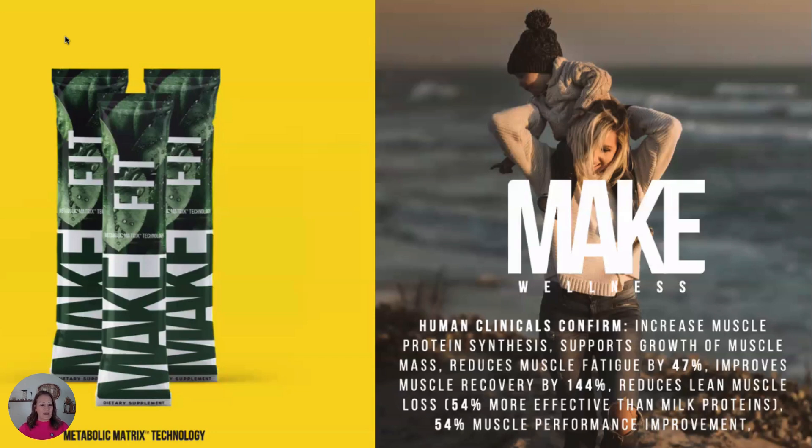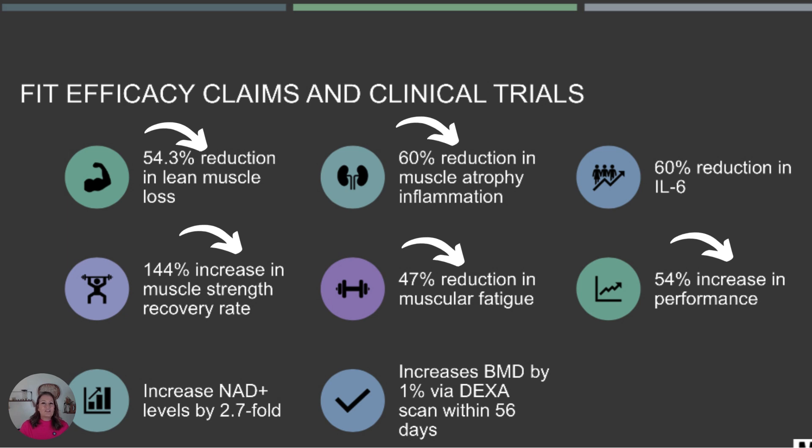With Fit, it's metabolic matrix technology. Human clinical trials confirm increased muscle protein synthesis, support for the growth of muscle mass, reduces muscle fatigue by 47%, improves muscle recovery by 144%, reduces lean muscle loss, and is 54% more effective than milk proteins.